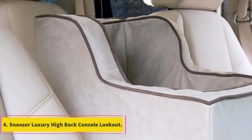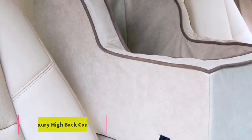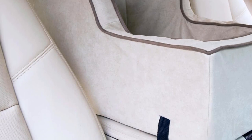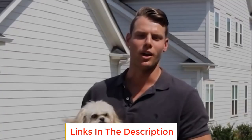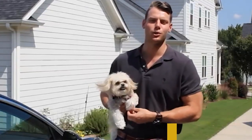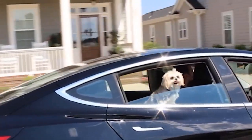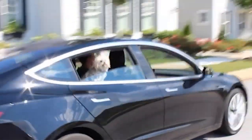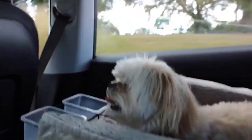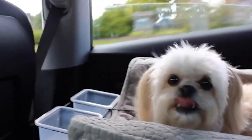Number 4: Snoozer Luxury High Back Console Lookout. This dog car seat is designed for a safe and enjoyable ride for both pet and owner, addressing the concern of riding with dogs in the front seat and offering a safe alternative to unrestrained travel. The patented design allows dogs to lean back and comfortably enjoy the ride right next to their human companion. It securely attaches to the lid of the console and comes with a strap to connect to the dog's harness, ensuring a secure ride.